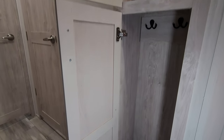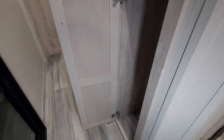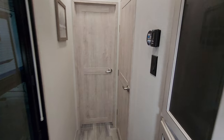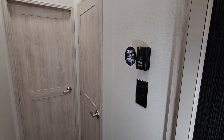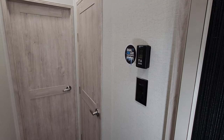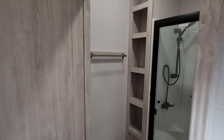You have more storage here, a little coat area - again that soft close hinge. Digital thermostat right here for your propane furnace and your front ducted AC, along with the switch there on the wall for the ceiling fan.